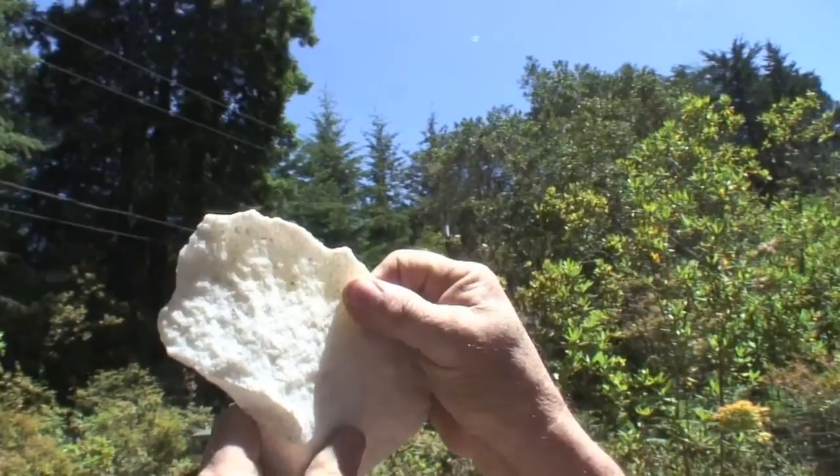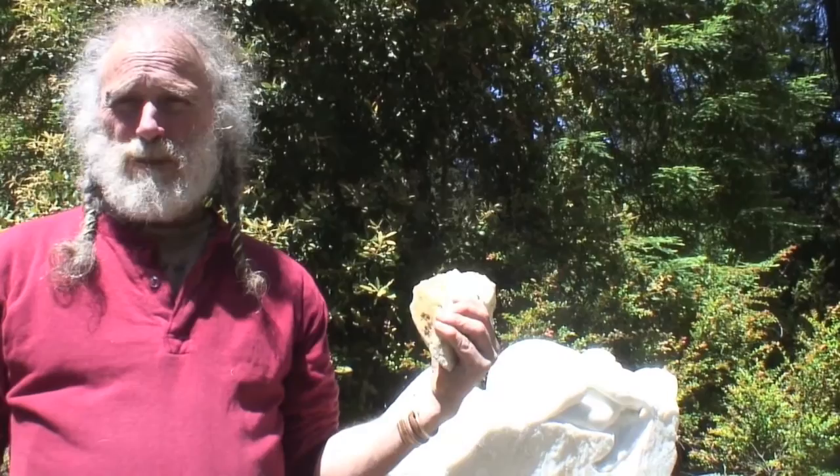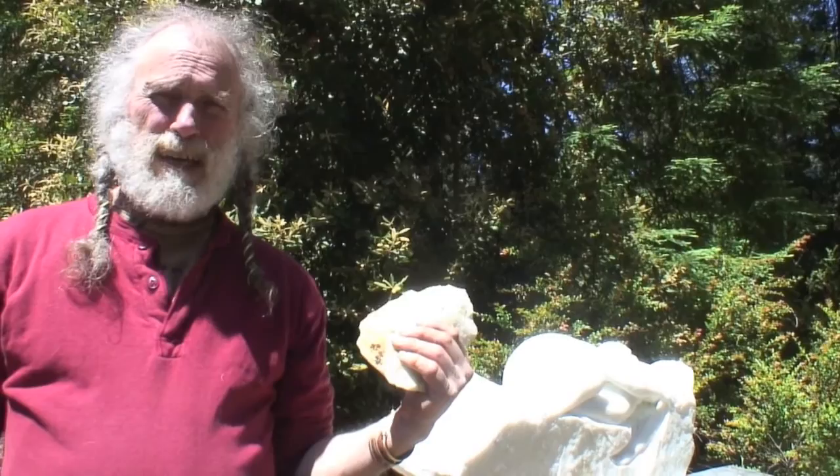How hard is this to carve relative to the other kinds? On the scale it's 3.5 — one being talc, soft talc, and ten being diamond. Marble comes in at 3.5. Granite is 6, so twice as hard as marble.